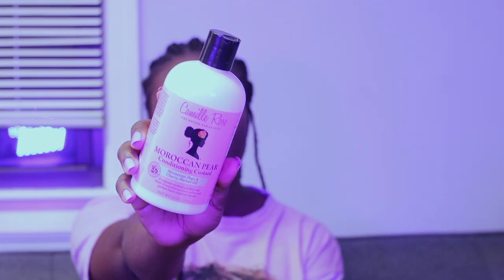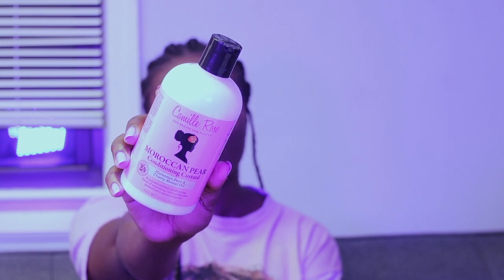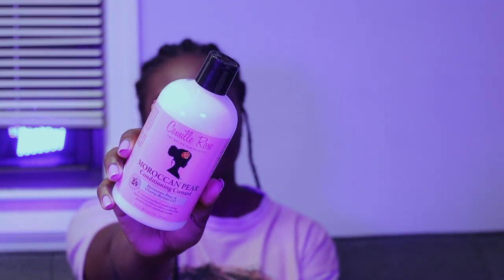The next product is the Camille Rose Moroccan Pear Conditioning Custard — yes, I basically got their entire line! I've never tried it before, so don't judge, but this is a conditioning custard which is perfect for styling your hair. I'm excited to try it out.